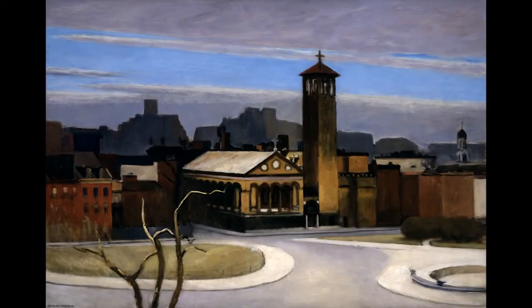In many ways, this is a typical Hopper image. It's a picture of a city devoid of people — somber, melancholy, quiet.